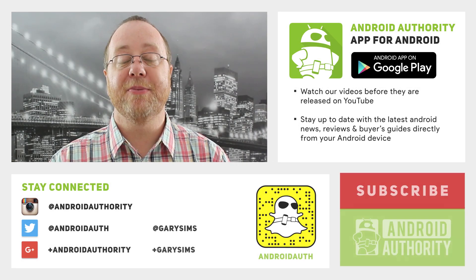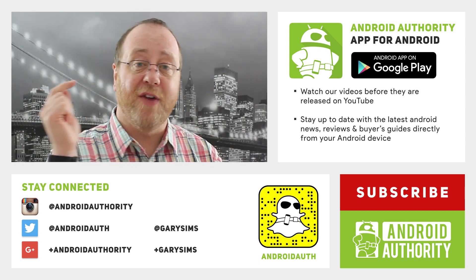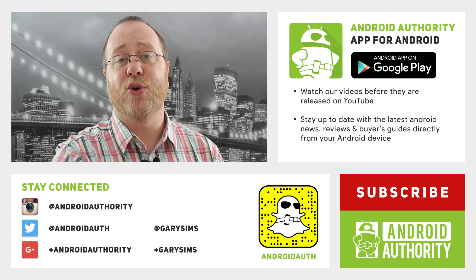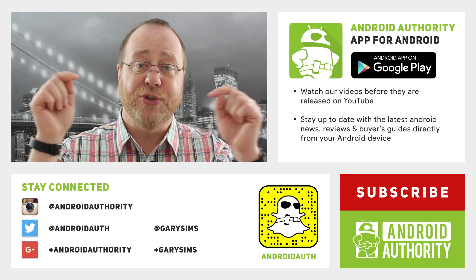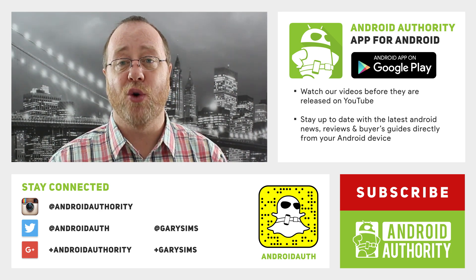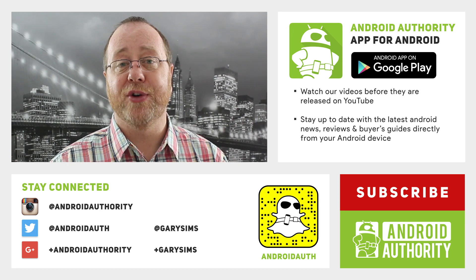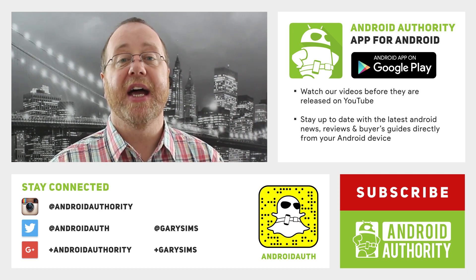My name's Gary Simms from Android Authority. I hope you enjoyed this video. If you did, please give it the thumbs up and don't forget to subscribe. Download the Android Authority app and use the comments below to tell me your experience of using large microSD cards in your Android phone. And most of all, don't forget to go to AndroidAuthority.com because we are your source for all things Android. We'll see you next time.